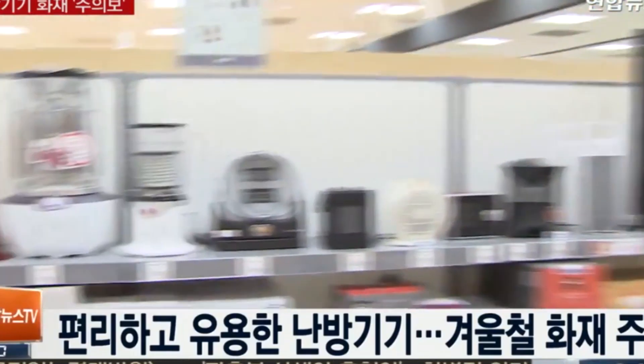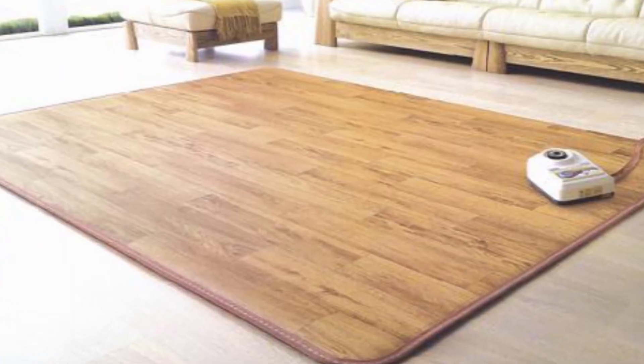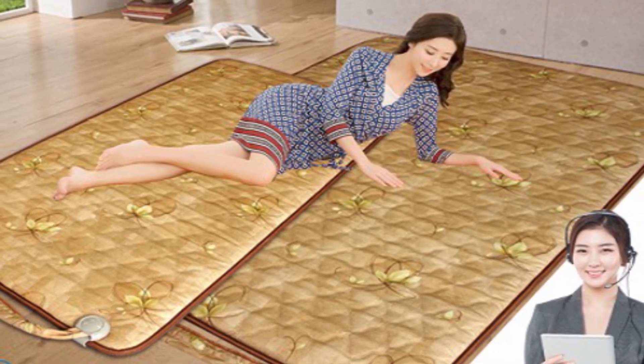One of the heating tools that many Koreans love is the electronic blanket — or more specifically in Korea, it's kind of like a pad or mat: an electronic pad or electronic mat.